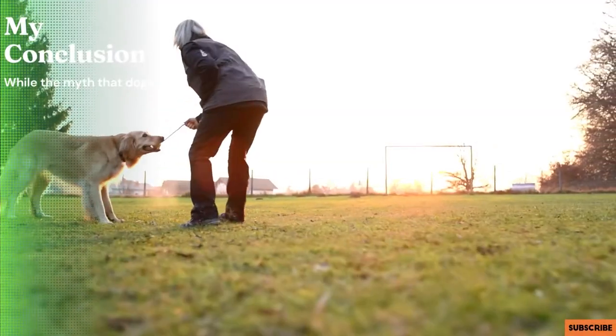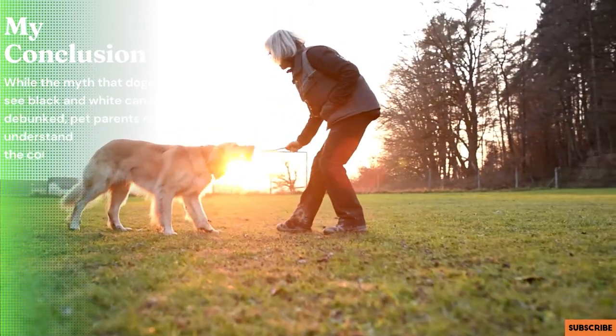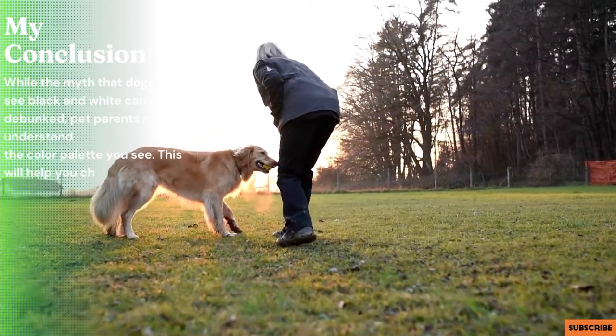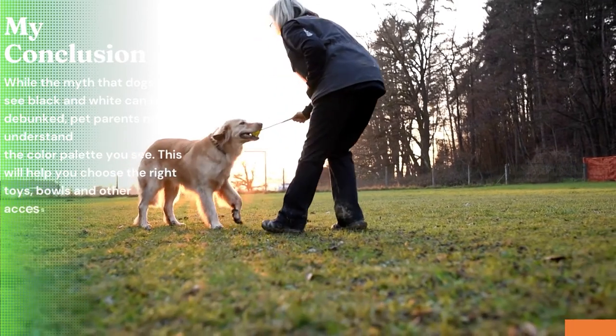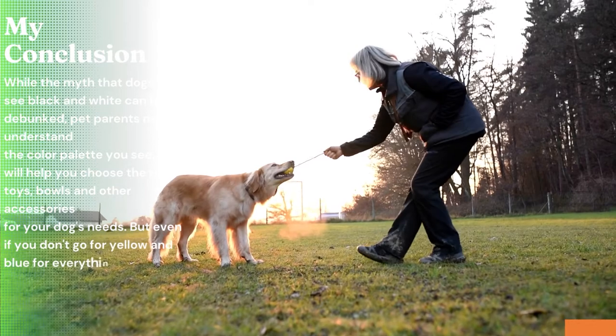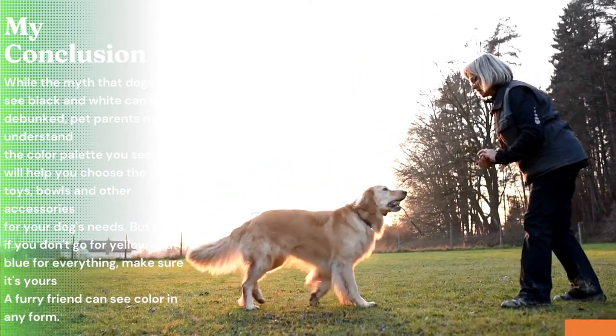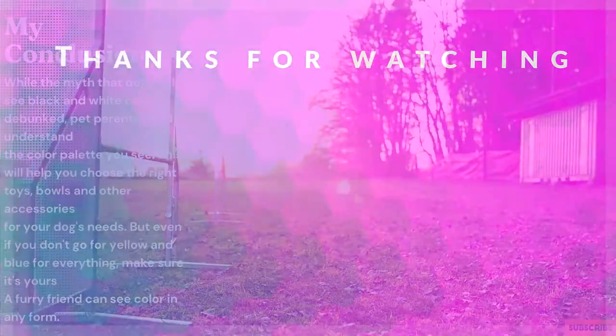In conclusion, while the myth that dogs only see black and white can be debunked, pet parents need to understand the color palette their dog actually sees. This will help you choose the right toys, bowls, and other accessories for your dog's needs. But even if you don't go for yellow and blue for everything, make sure your furry friend can see and enjoy color in any form.